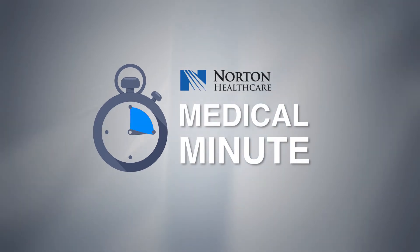Hi everyone! Welcome to Medical Minute with Norton Healthcare. Today we're going to talk about an important topic: diabetic ketoacidosis, also called DKA.